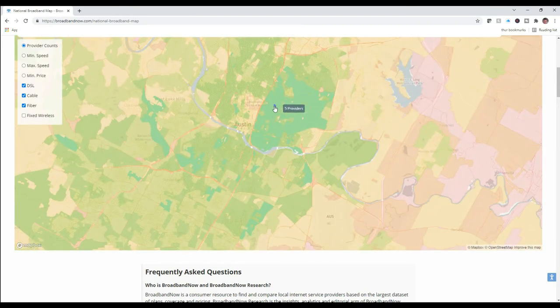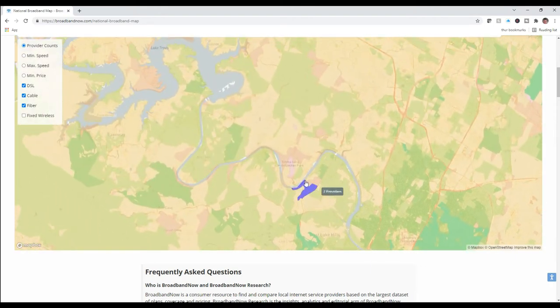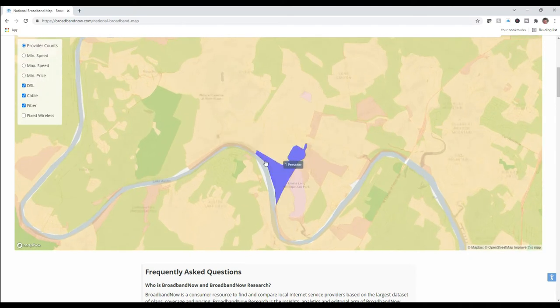Look over here in East Austin — it shows five providers, three providers, two providers all around the downtown area, depending on what part of town you're in. Let's go back to zip code 78730 where I was looking, and it says there are two providers in my neighborhood.